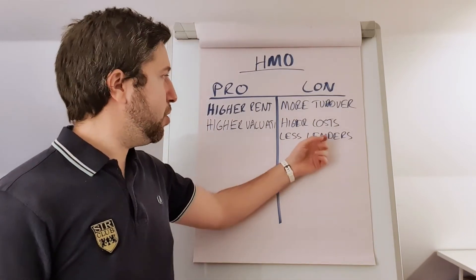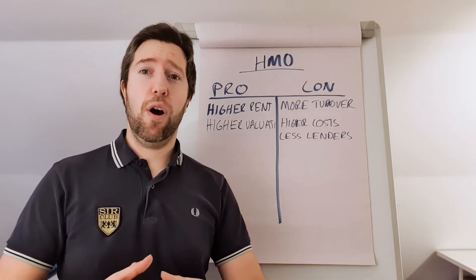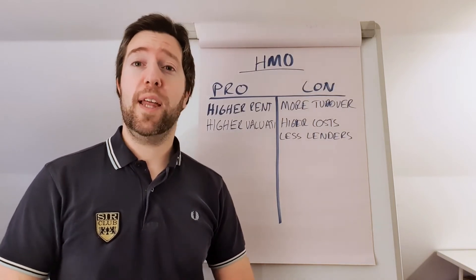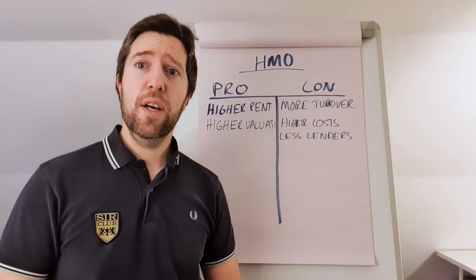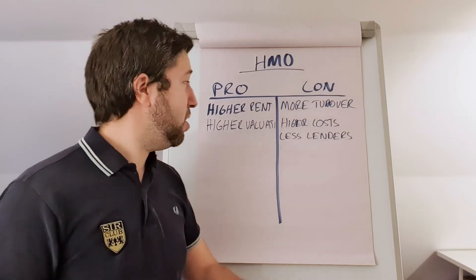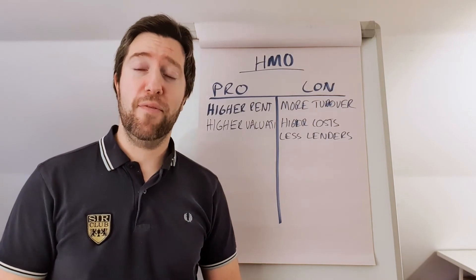A downside to HMOs is that there are fewer lenders involved. Buy-to-let lenders are very numerous, but there are fewer that lend to HMOs — though that should definitely not be a hindrance to you when looking at this strategy. As always, pros and cons. It's a great strategy — you get great rent, great valuations, and therefore a higher return on investment often.